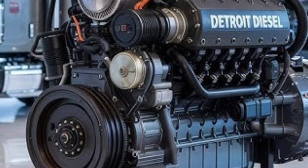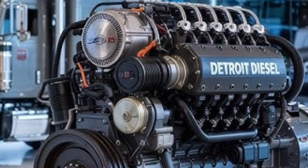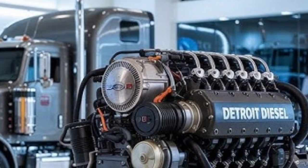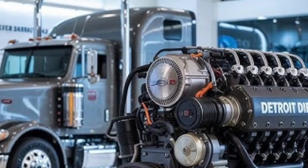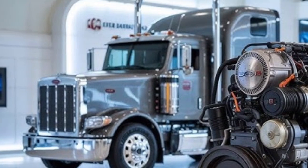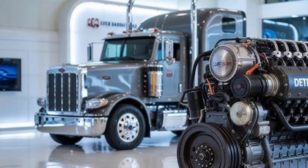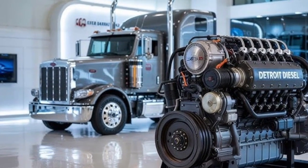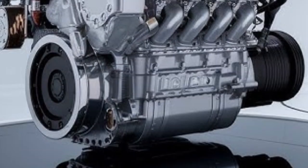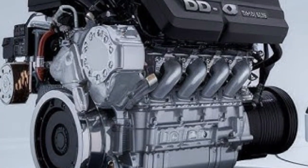At the end of the day, both the 2026 Detroit DD16 and the Cummins N16 represent the pinnacle of diesel engine technology. They're clean, powerful, reliable, and built with the future of trucking in mind. The DD16 is a refined, integrated powerhouse with smart efficiency and seamless tech, ideal for those already in the Detroit ecosystem. The N16 is a slightly more powerful and flexible option, with unmatched durability and strong third-party support, making it a solid choice for fleets with diverse needs. Which one is right for you depends on your application, routes, maintenance infrastructure, and brand preference. No matter which way you go, both engines are built to deliver top-tier performance well into the next decade.